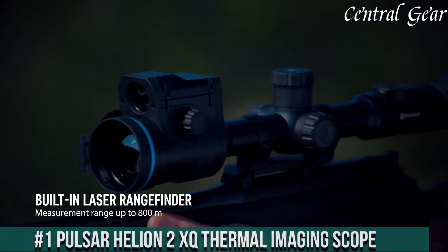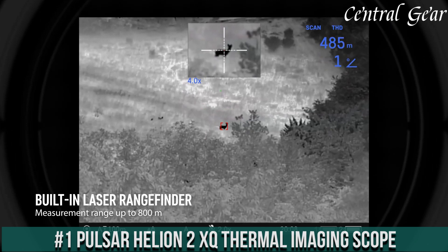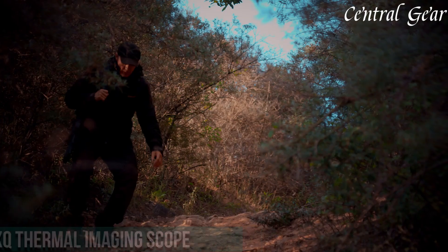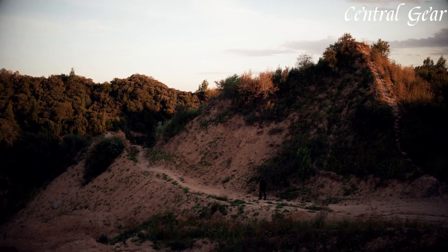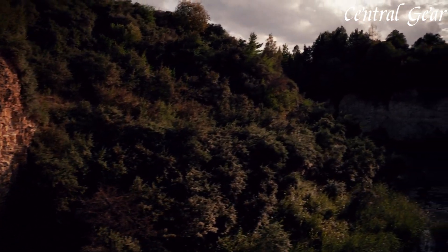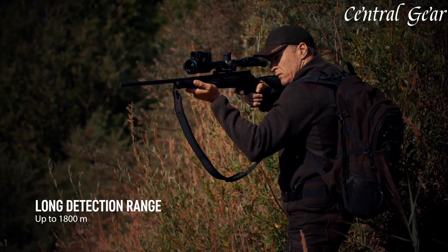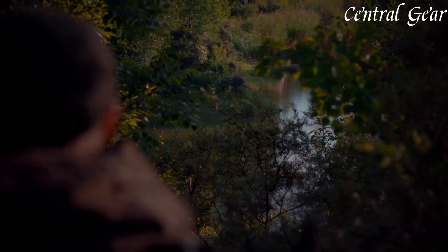Number 1. The Pulsar Helion 2XQ Thermal Imaging Scope exemplifies advanced thermal technology, offering exceptional performance and clarity for outdoor enthusiasts and professional users alike. This high-performance scope features a 384x288 thermal sensor that provides sharp, detailed thermal images, enabling users to detect and identify heat signatures even in complete darkness or through challenging conditions like fog and heavy rain.